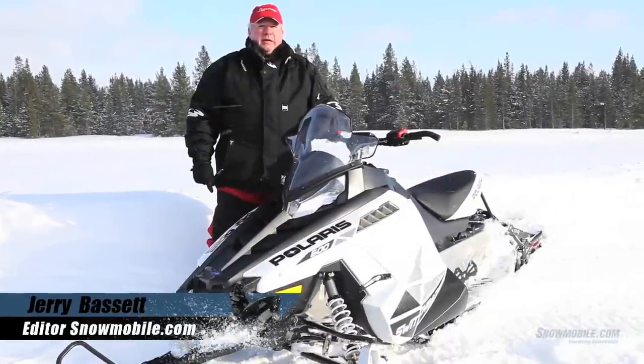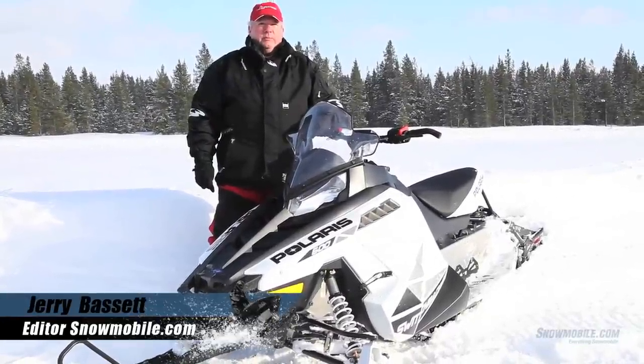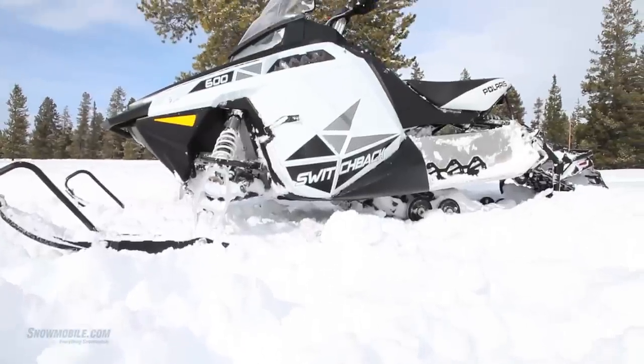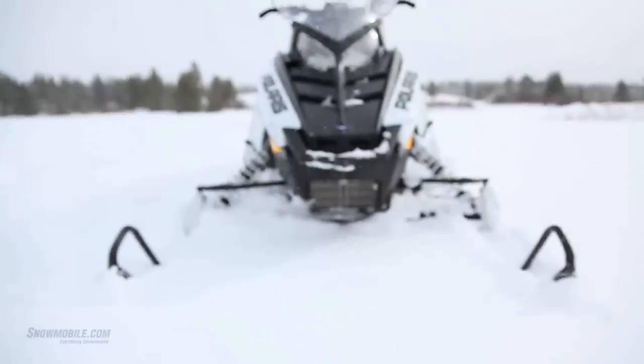This is Jerry Bassett for Snowmobile.com. We're here with the 2013 Polaris 600 Switchback. This might be considered the base model, if you will, but base is pretty good equipped.